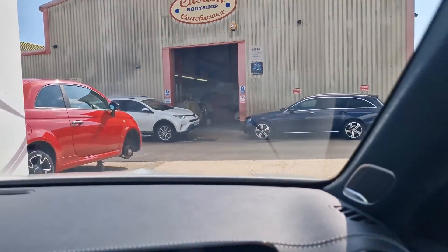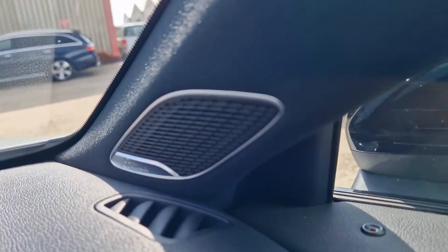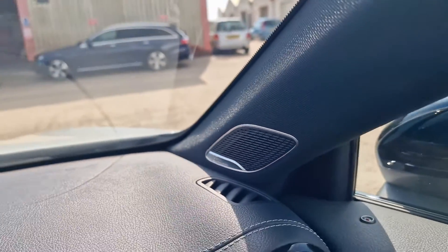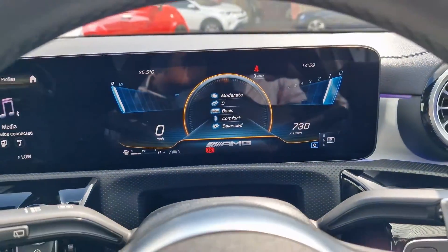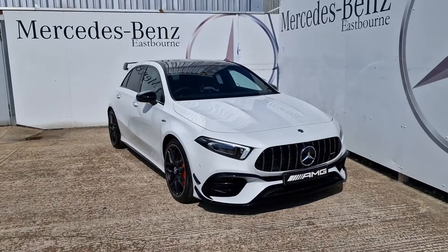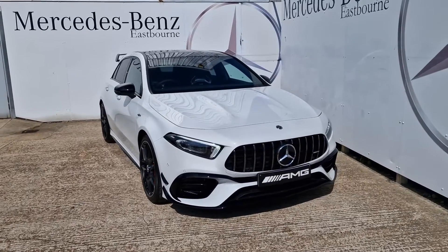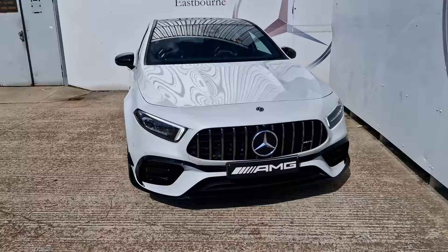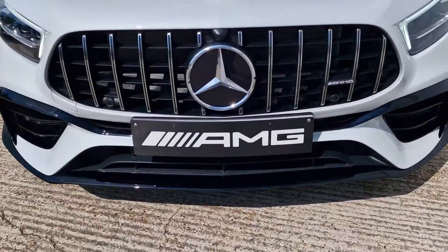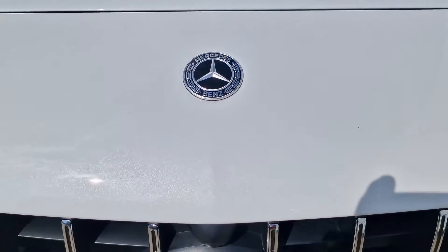A little feature I absolutely love is the Burmester surround sound system — it really enhances the sound throughout the car for all occupants and adds the final touch. Thank you so much for watching. I've been Lucas — you can reach me on 01323 465028 if you're looking to purchase your new Mercedes-Benz. I look forward to seeing you on the next video on this channel. Thank you very much, bye bye.